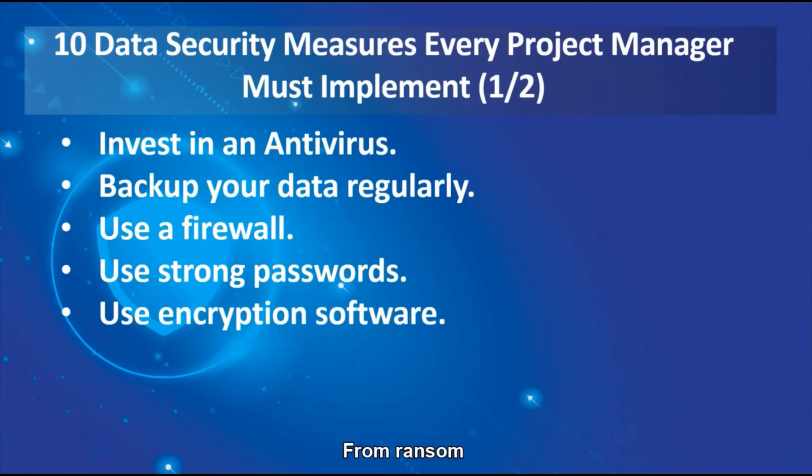From ransomware to cyber espionage, hackers have developed sophisticated technologies to break into your project data and get away with critical information. Even well-known companies such as Amazon have fallen victim to large data losses. A data breach can be disastrous for your projects, destroying the trust in your business and spoiling your company brand. If you want to learn more about data privacy and data protection, do reach out to me personally and I'll update you on the latest attacks and procedures.